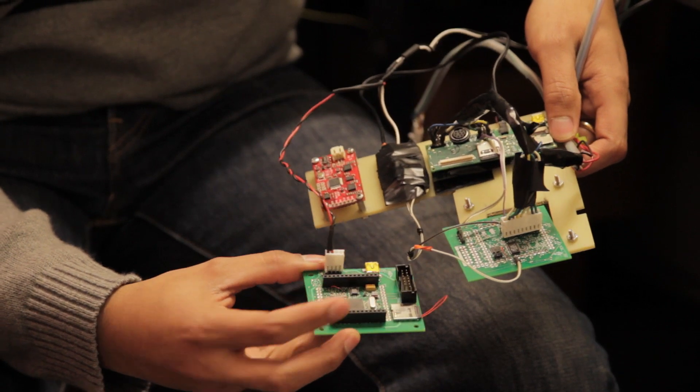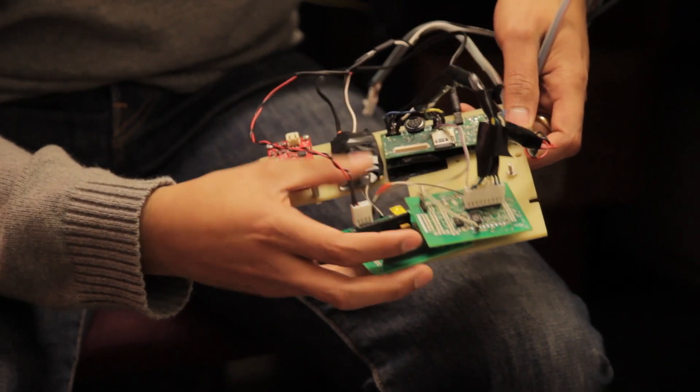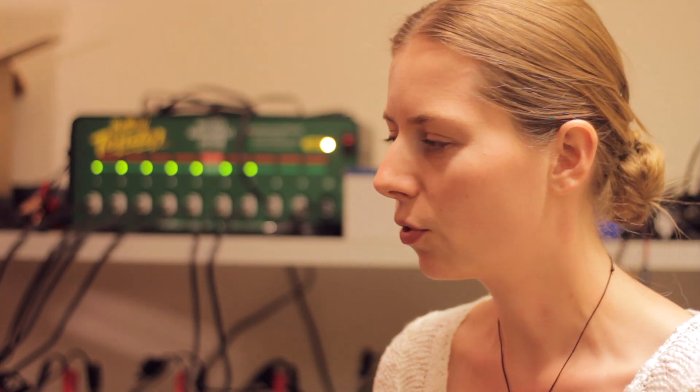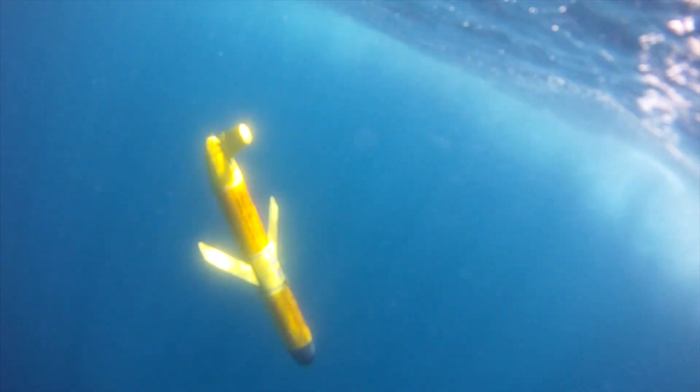We want to make them more intelligent. In order to do that, we built a small computer that sits in the glider. This computer allows us to run fairly sophisticated algorithms on board. We can transfer data from the glider onto our computer, process it right there, and then make decisions about which data is more important. Using these robotic vehicles is going to save a lot of costs versus using ships or personnel time, and they can make far more persistent measurements than if you were going out there yourself.